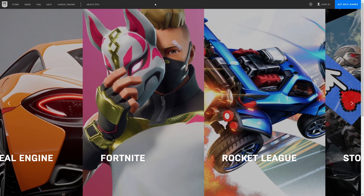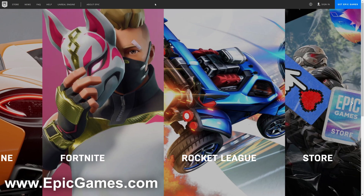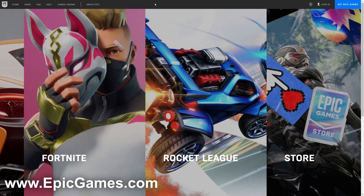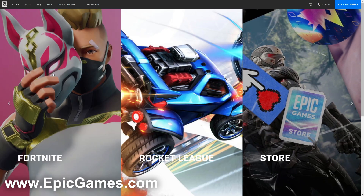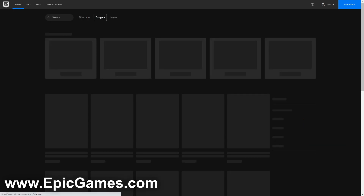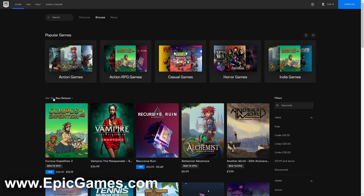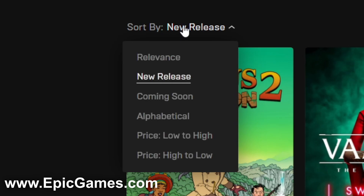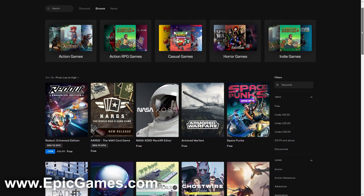The first free game website is Epic Games. You've probably heard of Epic Games through Fortnite, but they've brought so many more things now — they've got Rocket League, Fortnite, and a ton more free games. Click on Store, then select Browse at the top, and filter for all free games. Go to Sort By, click on it, and select Price: Low to High, and it will show you all of the free games.